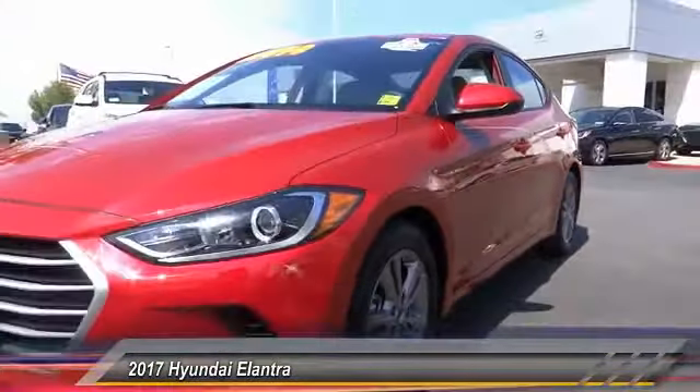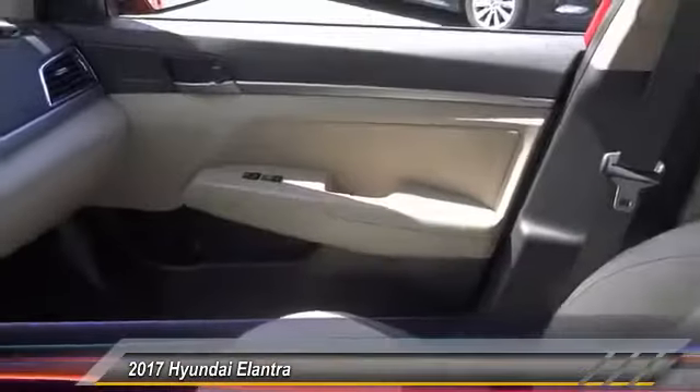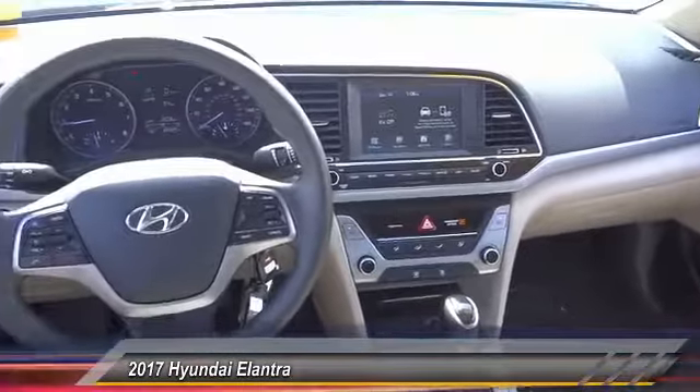Traction control, backup camera, dual airbags, air conditioning, power steering, power windows, rear window defroster, trip computer, electronic stability control, CD player.